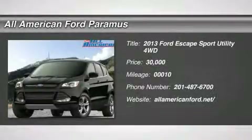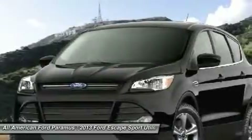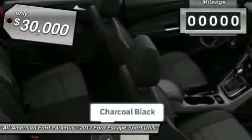The 2013 Escape — gas engines flex, tow, sip, and go with Ford Escape, and is priced below $30,000.